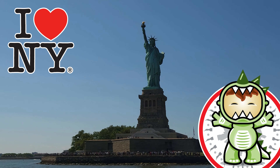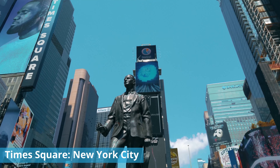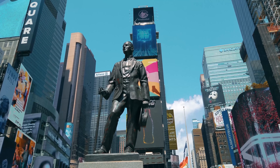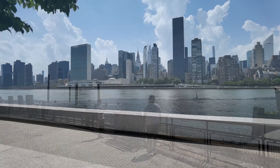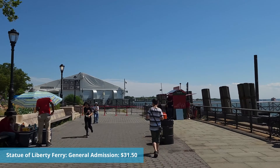So first we're starting out in New York City in Times Square, then going to lower Manhattan to see the Statue of Liberty. It's best to order your tickets online. For general admission to the island and ferrying over, it's $31.50.